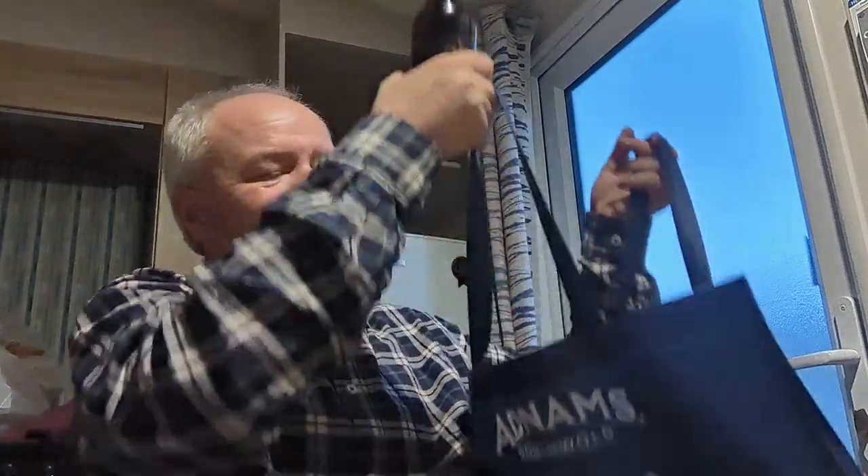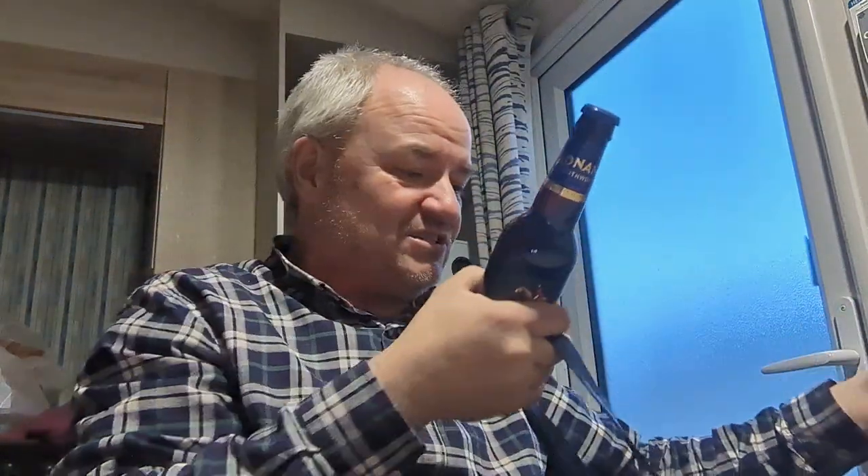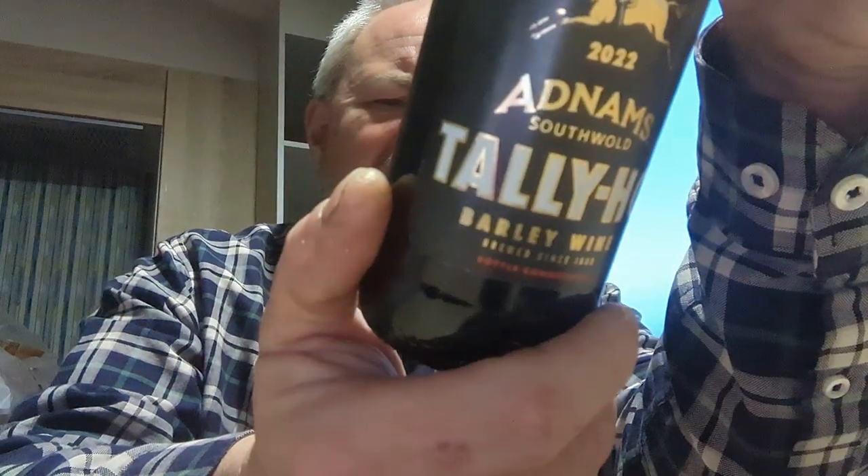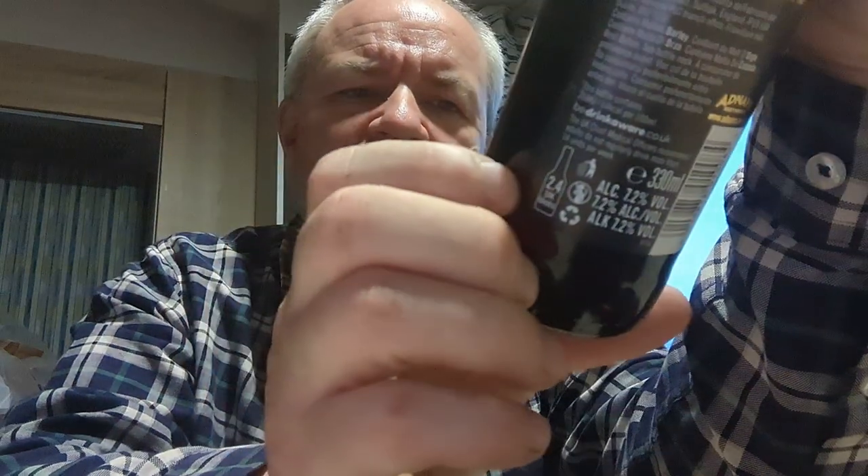Been to the Adnams shop as well — paid a quid for the bag, there's the bag, I should be keeping that, it's an amazing bag. Also picked up Adnams Tally Ho barley wine, 7.2%, and it was literally a couple of quid. Not expensive at all. Never seen that before — a new beer for me.